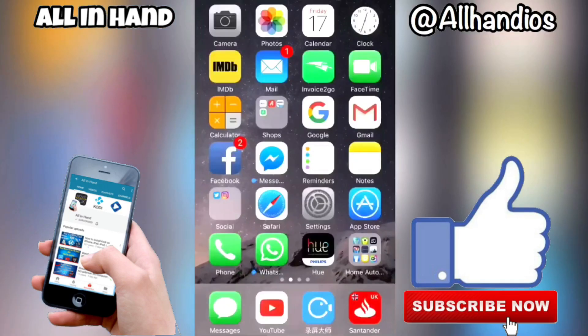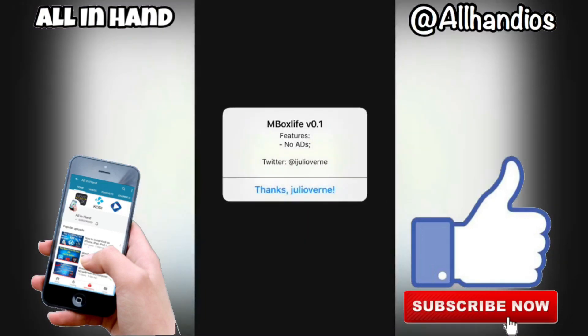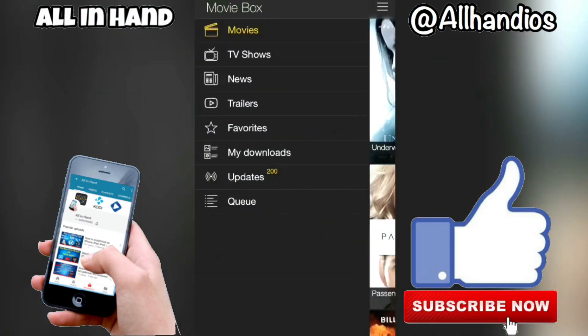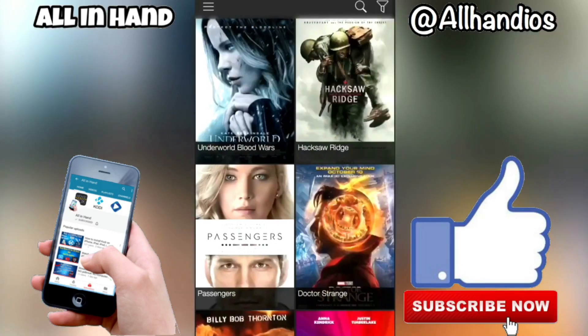When we go back over to MovieBox and tap it, it's working — thanks to TuTu. It comes on, all the updates, everything's there, works perfectly. Please remember to leave me a like — just a short video this time — and remember if you haven't subscribed yet, you must.